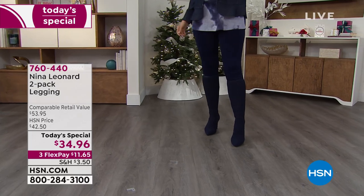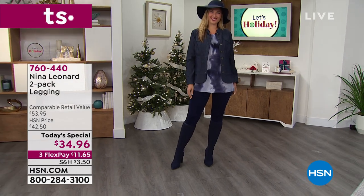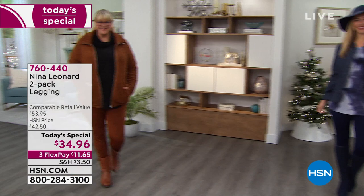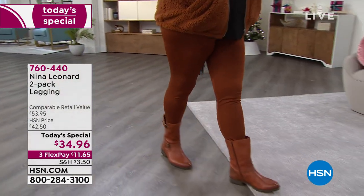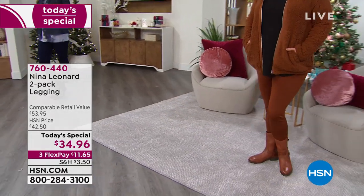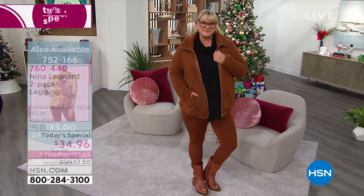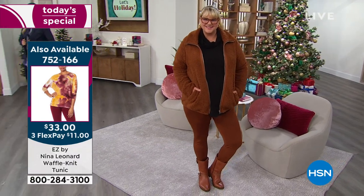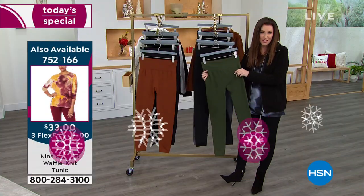Although that tunic is only $33 today, and we've got tunics that coordinate. The Sherpa jacket is $37.75 that you can see on Jamie. She has the jacket on in the cognac and the legging on in the bourbon. She actually has booties on that are coming up as our Today's Special in just a couple days. We're just making it easy for you to shop here at HSN. You know you will wear leggings that are this comfortable.